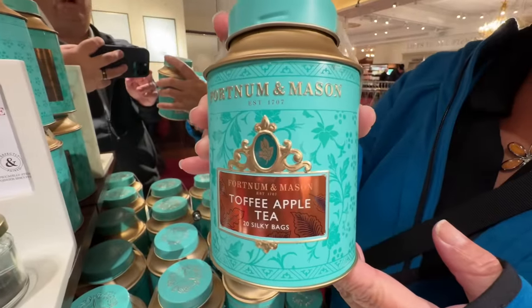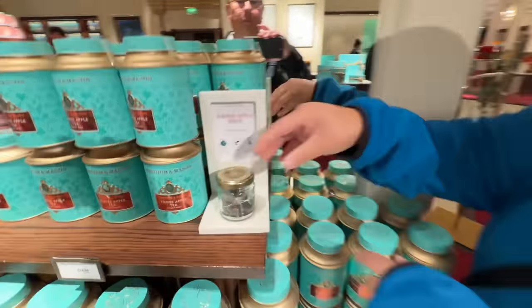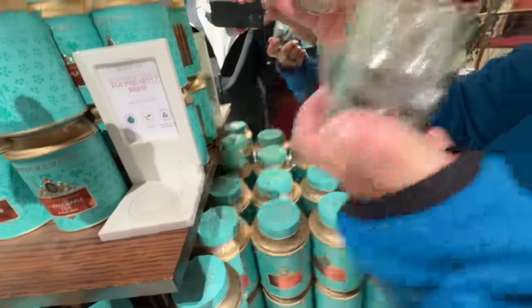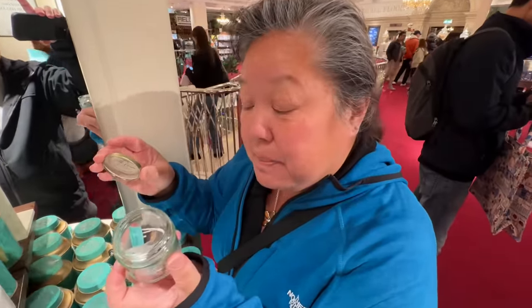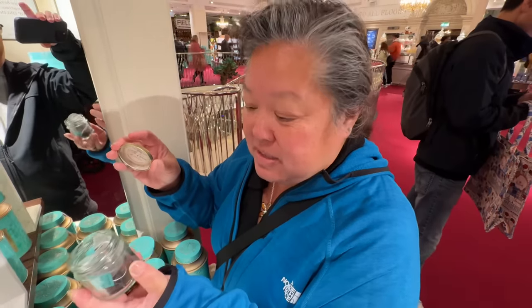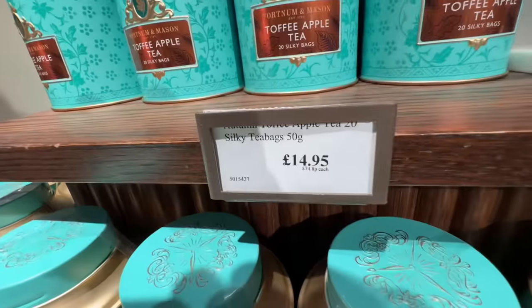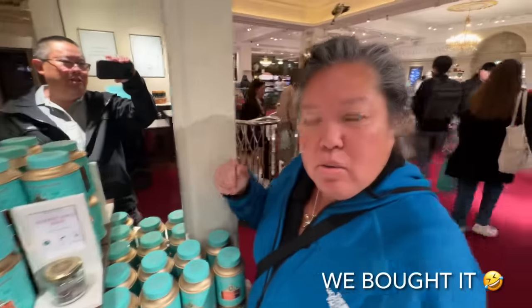Check this out — toffee apple tea! And look what the bags look like inside; they even give you a little sniff. I can smell the apple — it smells like spices, apple and spices. Maybe it's a winner! The price is almost £15 for 20 bags, so maybe we'll just look around a bit more.